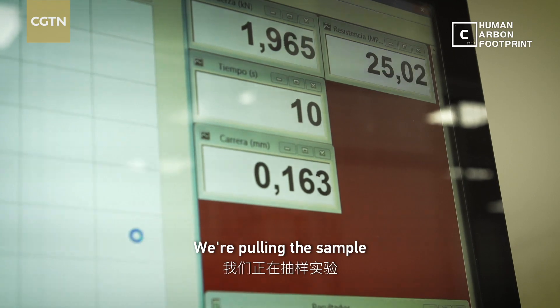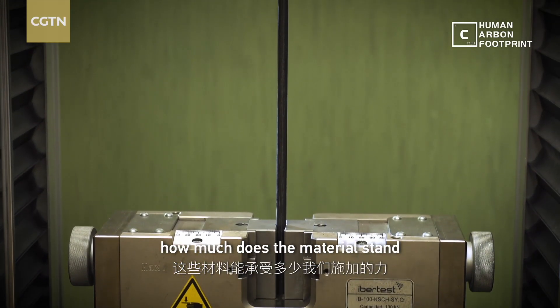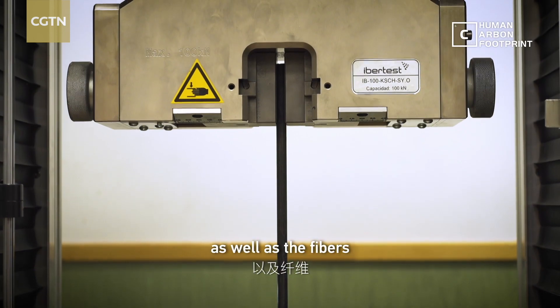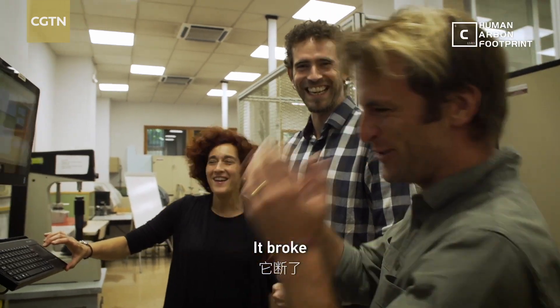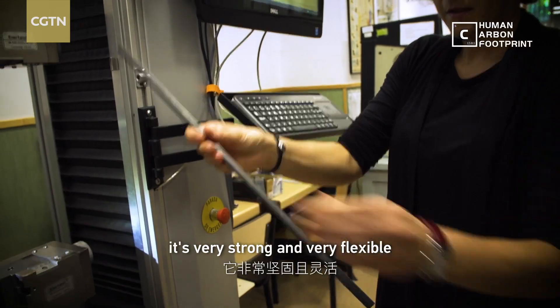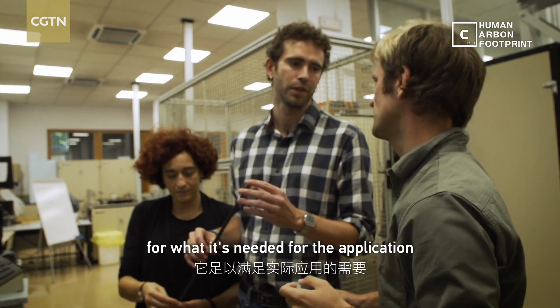We're pulling the sample, so basically what we check is how much force the material can stand. The whole material — the polymeric matrix as well as the fibers — are stretching until some point. It broke! It's failed! At least we know the limit. It's very strong and very flexible, as in it can survive the oscillation. It is much stronger than what is needed for the application.